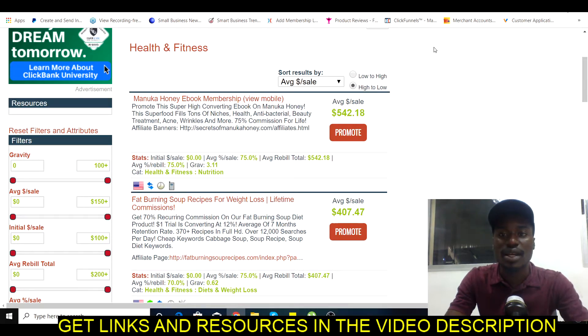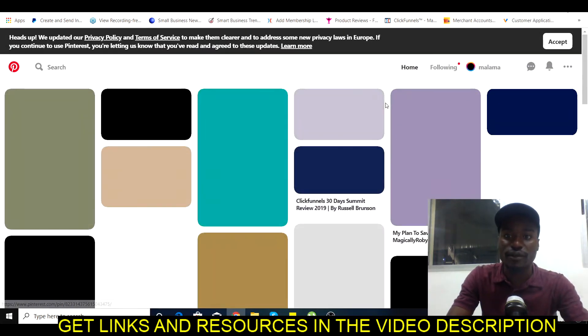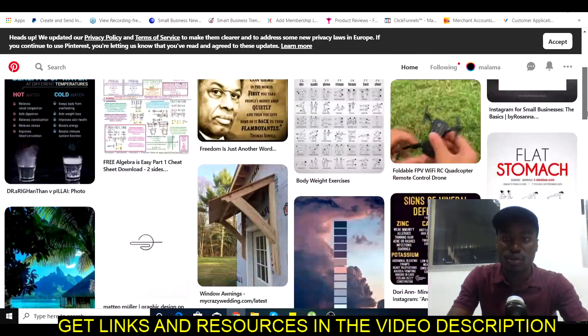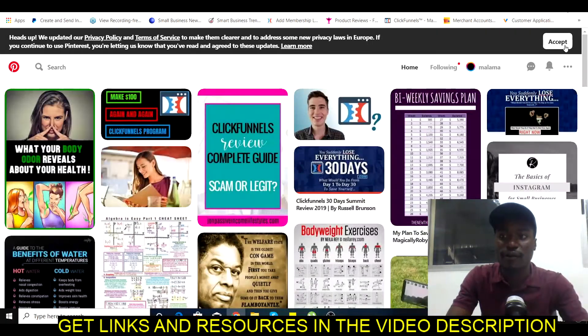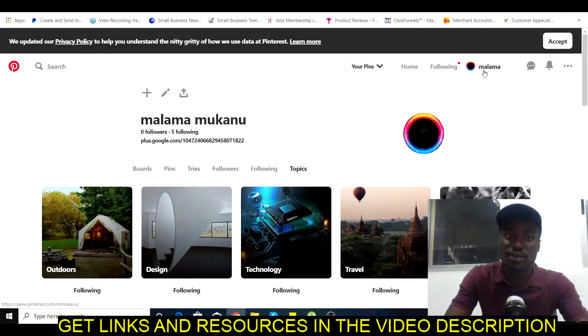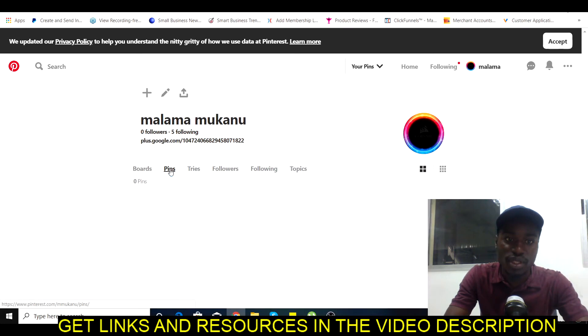So how do we actually drive traffic to these offers? We're going to be using Pinterest. Pinterest is a really cool way to get free traffic to your affiliate products and services — you can see all these people promoting all sorts of affiliate and their own products. Sign up for a Pinterest account; it's pretty easy and it's free. Once you've done that, go to your account, click on Pins, and select 'Create Pin.'